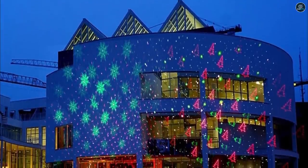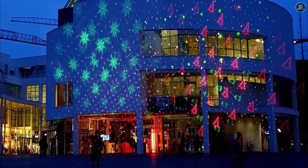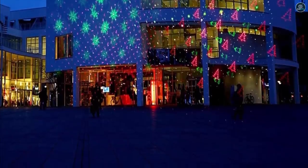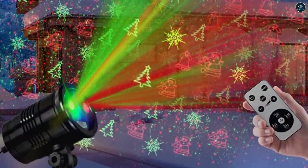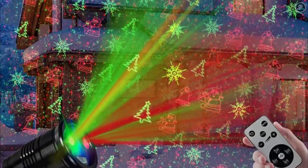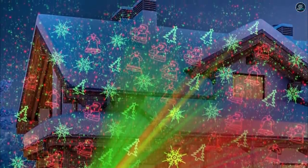This Christmas Laser Light Projector gives multiple mounting options and different lighting patterns and is hard to beat. It has a bendable head that lets you adjust the angles of lighting, and you can use this device outdoors as well because it is waterproof. The change in patterns is regulated through a button on the device's head, and you can also use the included remote to adjust the light settings.